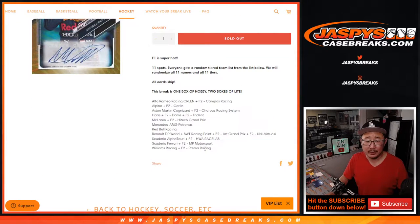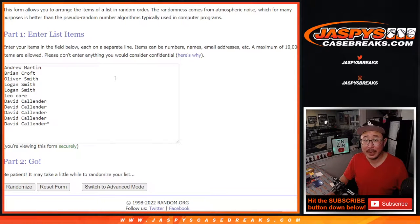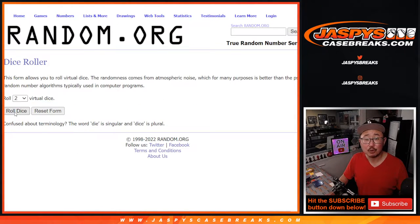All cards ship. There are the list of teams right there. Big thanks to this group for making it happen. There are the racing teams — the F1 teams comboed up with some F2 teams. Let's roll it.